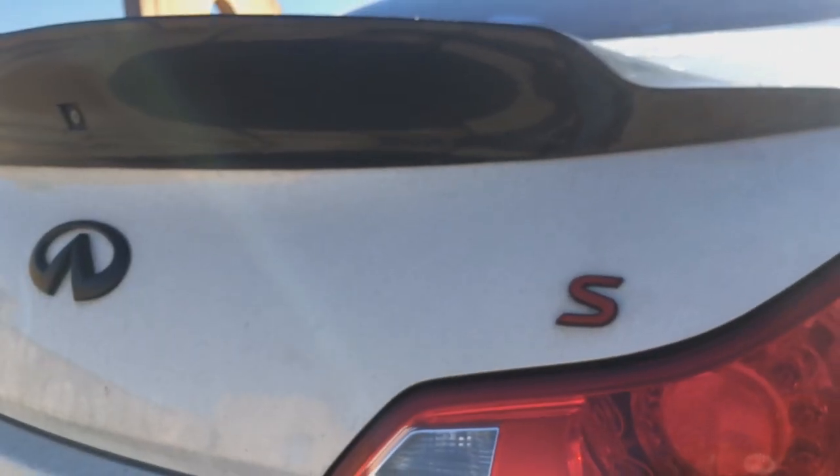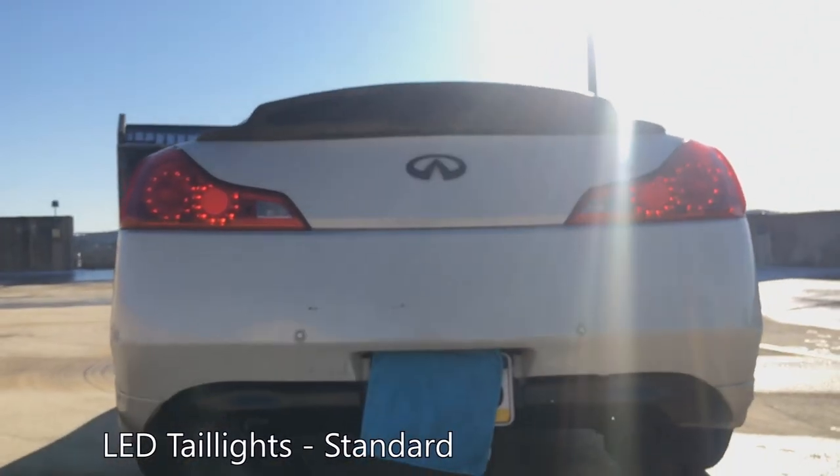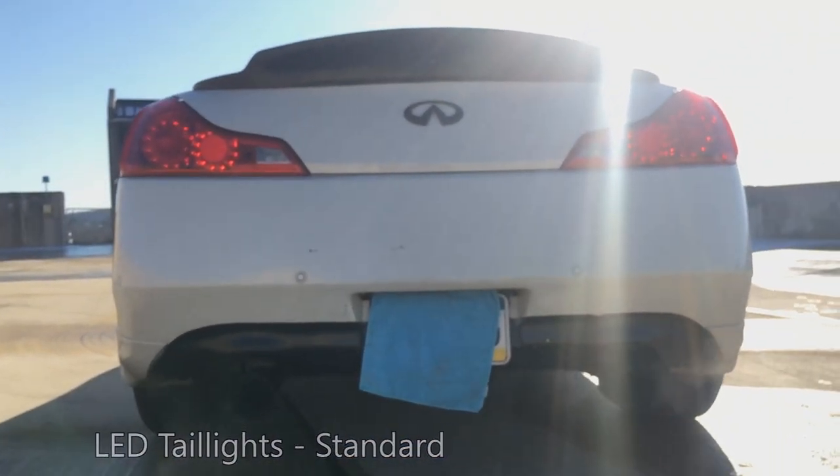The G37 comes in six trims: Base, Journey, X, S, XS like this one, and IPL.